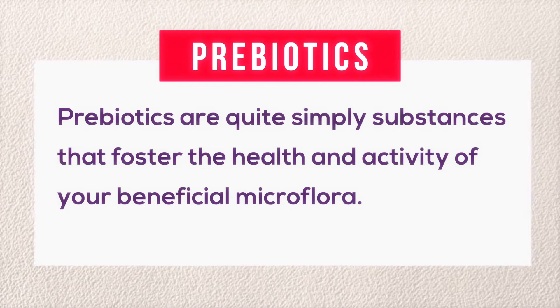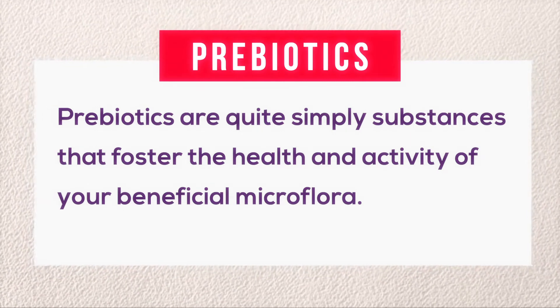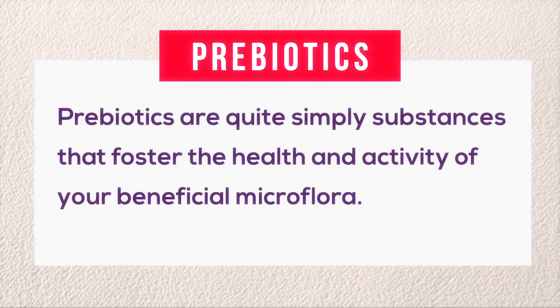Just as probiotics have gained popularity in gut health and now increasingly in skin health, the term prebiotic is also popping up in mainstream health food stores, grocery stores, and more. But how are prebiotics different than probiotics? And are the benefits different? Well, prebiotics are quite simply substances that foster the health and activity of your beneficial microflora.